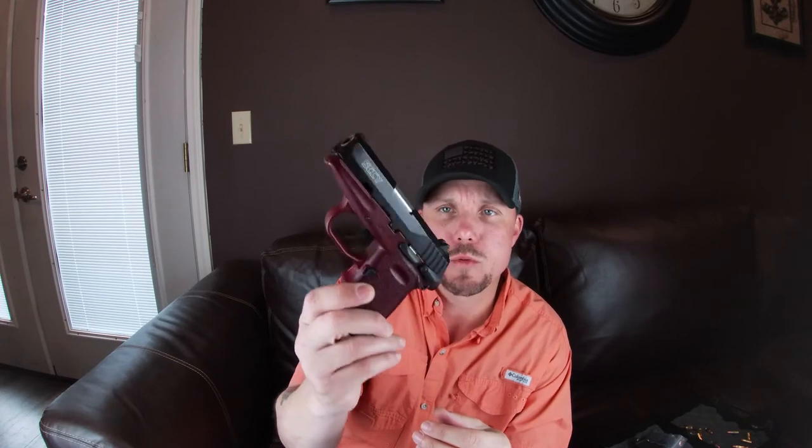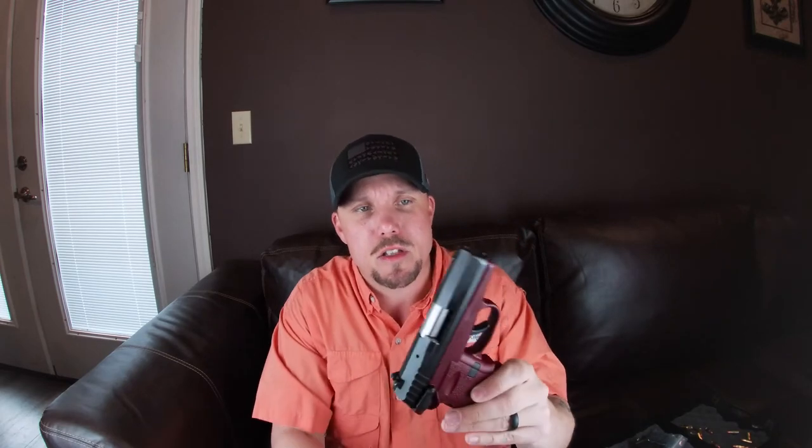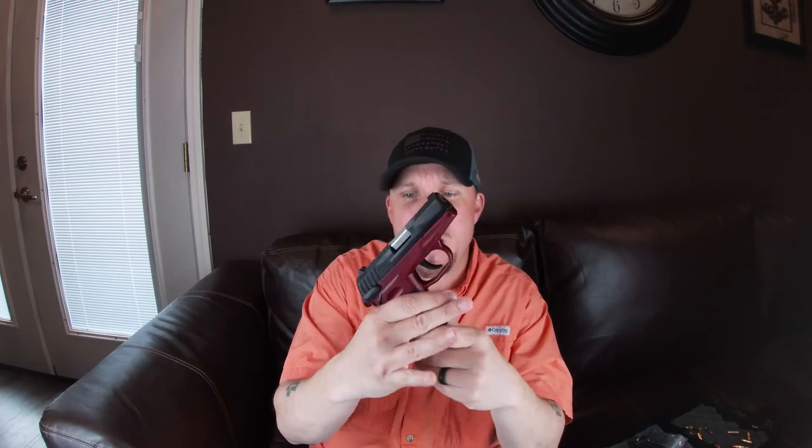I'm gonna give it two thumbs up. If you've got one of these, please leave your good or bad reviews in the comments and let everybody know — that's what this channel is really about, getting real reviews of products. The only thing I don't prefer about this gun is I've got large hands, and where the safety is, there's a little plastic piece that comes out of the gun there.